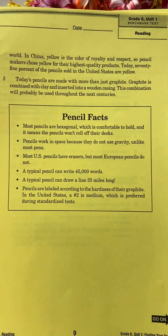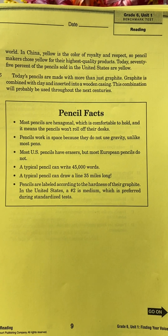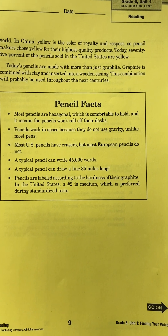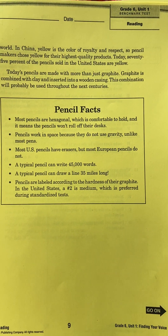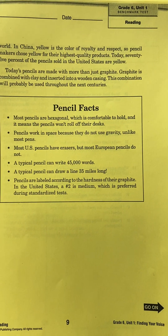Now we have some pencil facts. Most pencils are hexagonal, which is comfortable to hold, and it means the pencils won't roll off their desks. Pencils work in space because they do not use gravity, unlike most pens. Most U.S. pencils have erasers, but most European pencils do not.